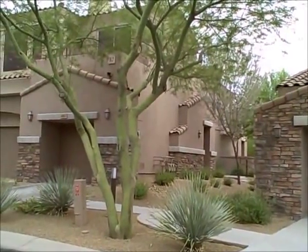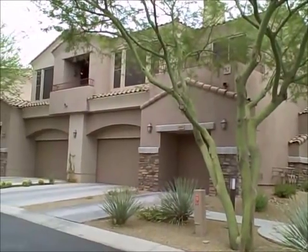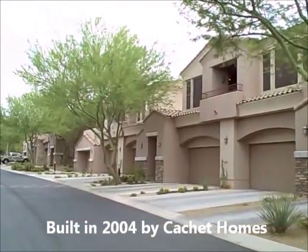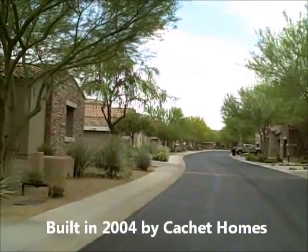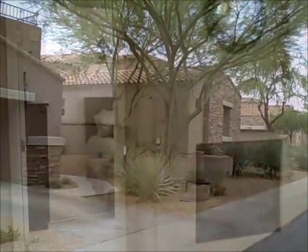As we walk up to this beautiful condo in Tesoro at Greyhawk, you'll notice the Tuscan exterior style with the use of stacked stone, and just really lovely landscaping throughout the complex. Tree-lined streets, and this is a private street away from major streets.